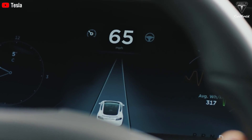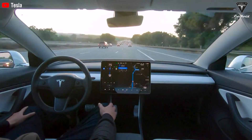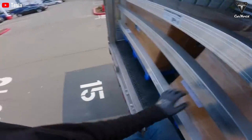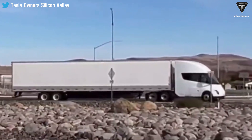As Tesla continues to refine and develop its autopilot technology, it becomes increasingly plausible that completed Tesla cars will drive themselves off the assembly line, gracefully load onto waiting Tesla Semi-trailers, and autonomously navigate to their final destinations.